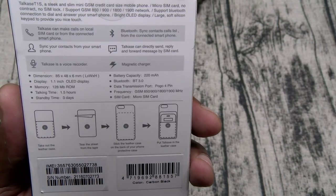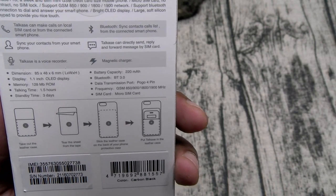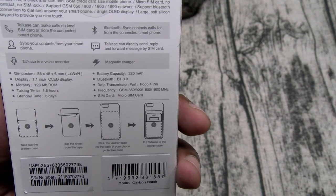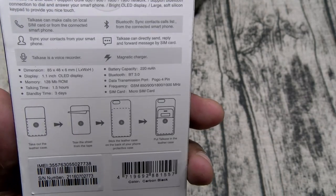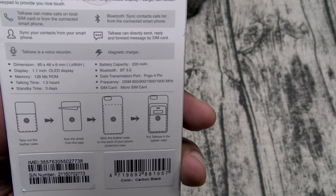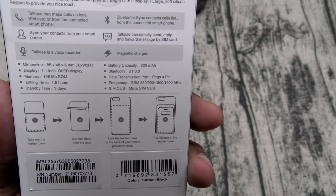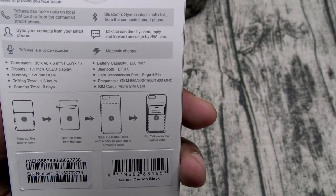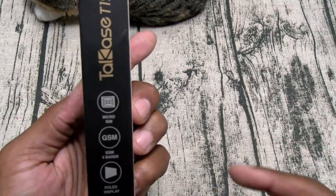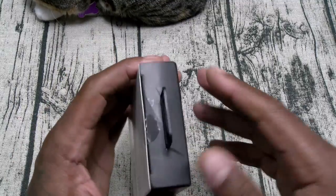You can sync your contacts from your smartphone. The Talkcase is also a voice recorder. It can directly send, reply, and forward messages by your SIM card. You have a magnetic charger. Battery capacity is 220 milliamps, Bluetooth version 3.0, a 1.1 inch OLED display, 120 megabytes of ROM, talk time of 1.5 hours, standby time 3 days, micro SIM card, and it's 6 millimeters thin.